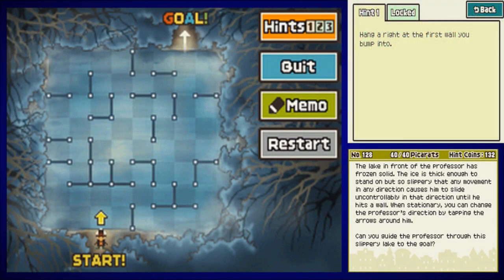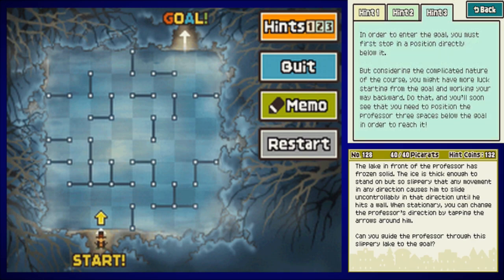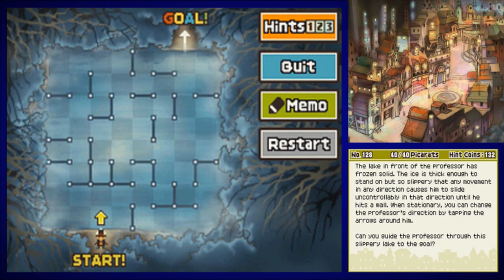Hint one: hang a right at the first wall you bump into. Hint two: the number of walls might make this puzzle seem daunting, but think of it this way — the greater number of barriers in your path, the more options you have to work with. Always think ahead of your current position on the ice to narrow down the possibilities. Hint three: in order to enter the goal, you must first stop in a position directly below it. But considering the complicated nature of the course, you might have more luck starting from your goal and working your way backward. Do that, and you'll soon see that you need to position the professor three spaces below the goal. Solution: up, right, up, left.